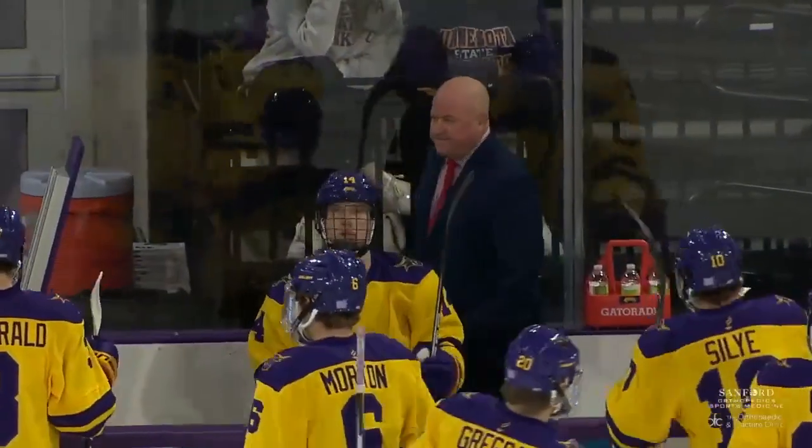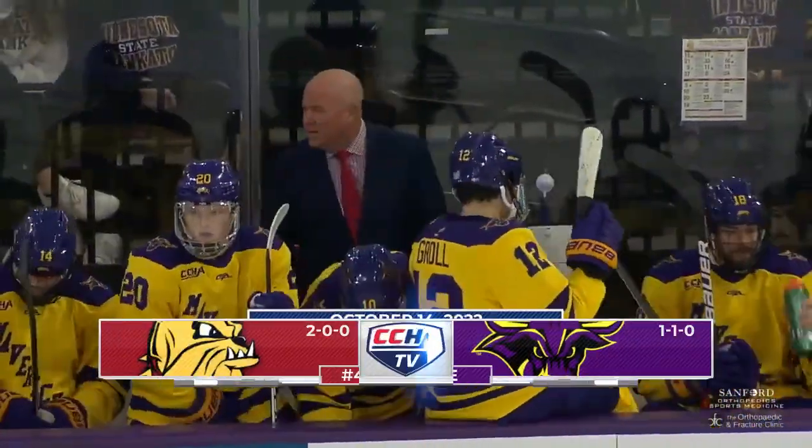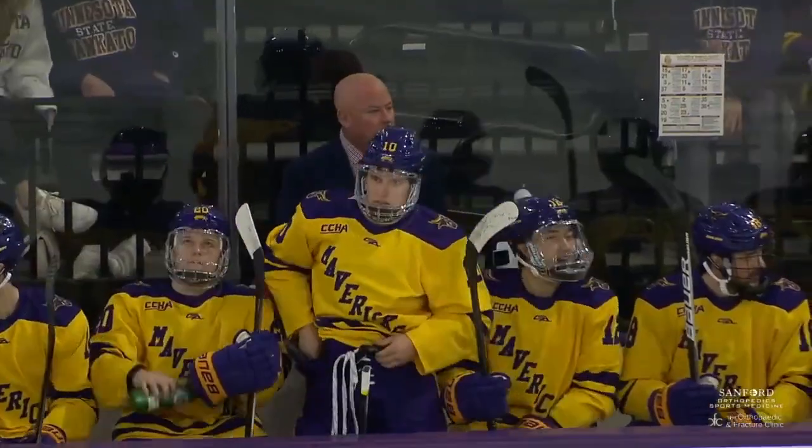Zach Stayskall is back in the net tonight — he was the winner in that contest on Friday night. Mike Hastings is in his 11th year for the Mavericks, and his good friend Scott Sandlin on the other side for the Bulldogs in his 23rd year behind the bench for Minnesota Duluth.